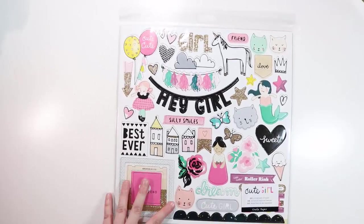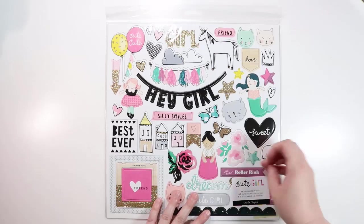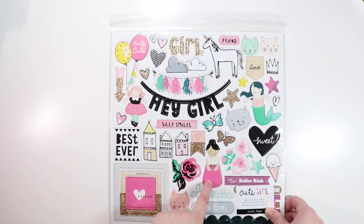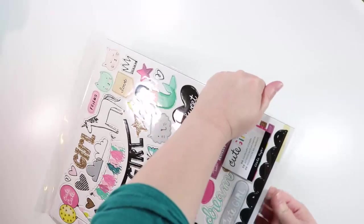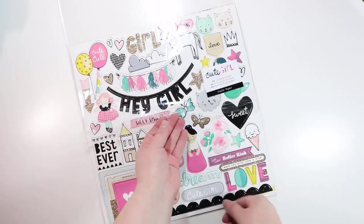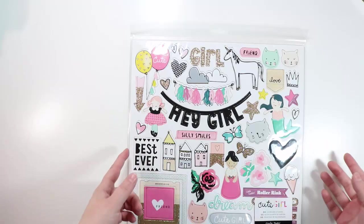Now let's look at the embellishments. I got one 12 by 12 chipboard sheet — this is the Cute Girl from Crate Paper. We've got all sorts of adorable little icons — there's a mermaid, a little doll, lots of cute little things, some frames, a sticker that says 'love' and 'when you wish upon a star,' and more of those little houses.